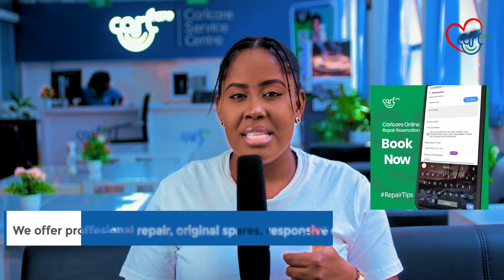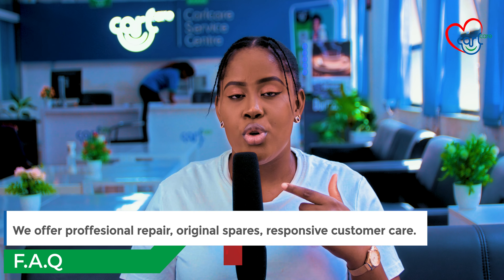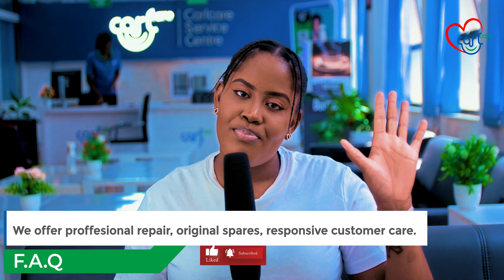Also, remember to like this video and leave a comment down below. Share this with your friends and family. And until next time, bye!